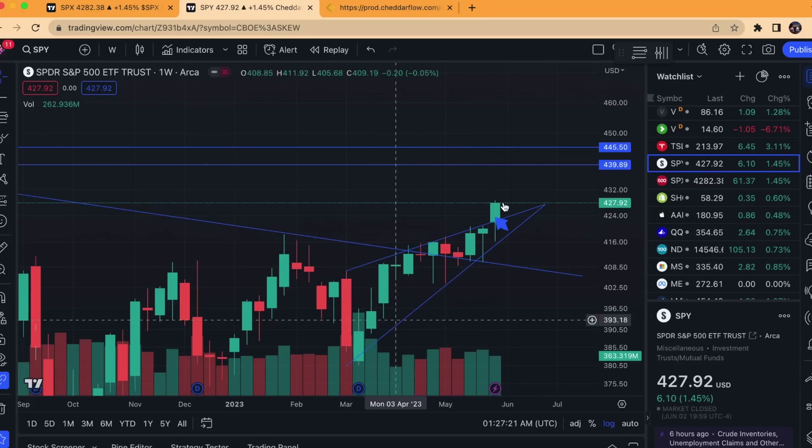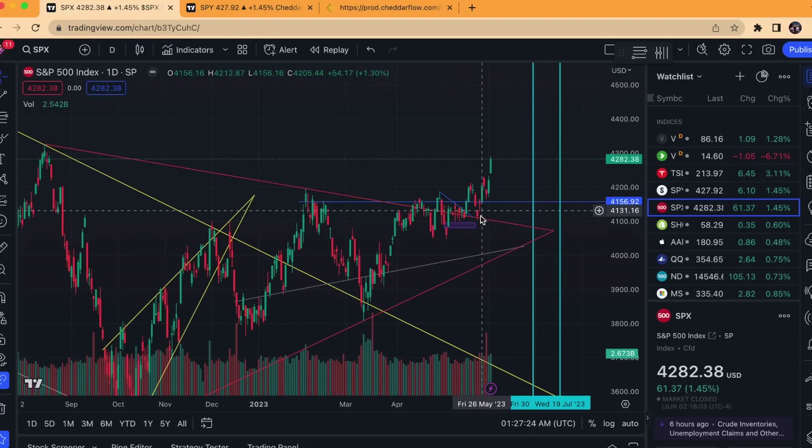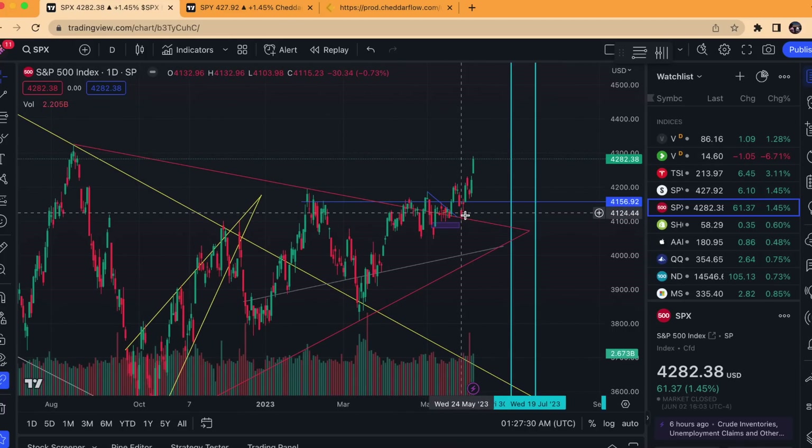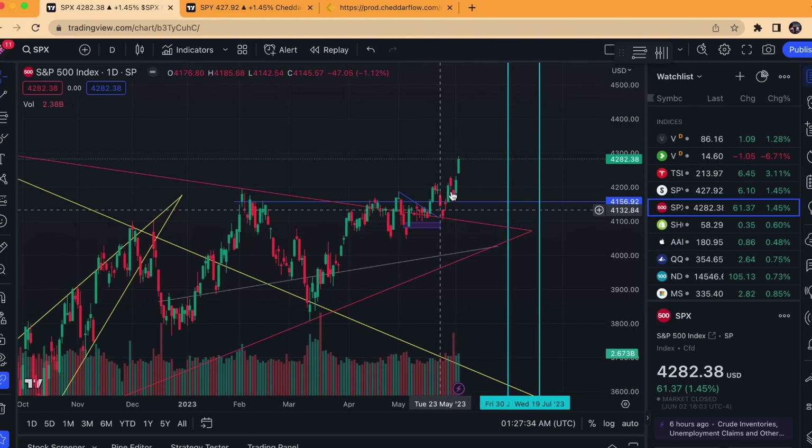We are very much overextended right now. Another thing I want to note: we did have a clean bounce off of this pennant that I had originally from back here. Bears were unable to capitalize and bring price back under, so it was able to have a nice bounce above it. So far we are extended from this area where we bounced off of.